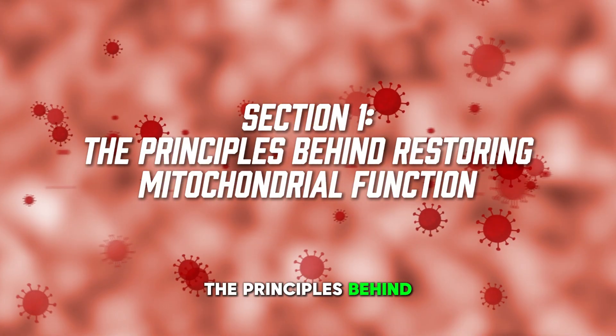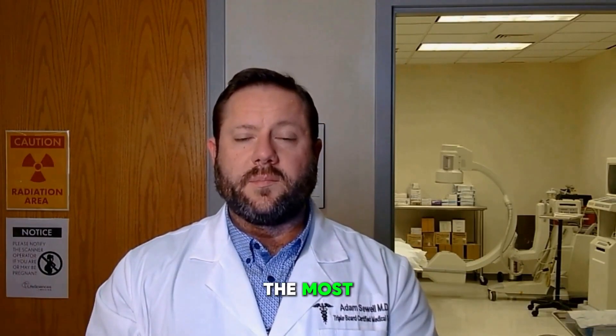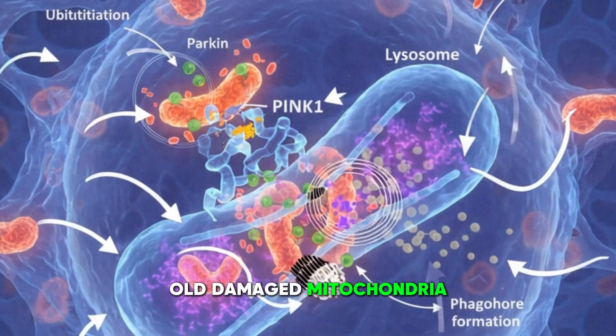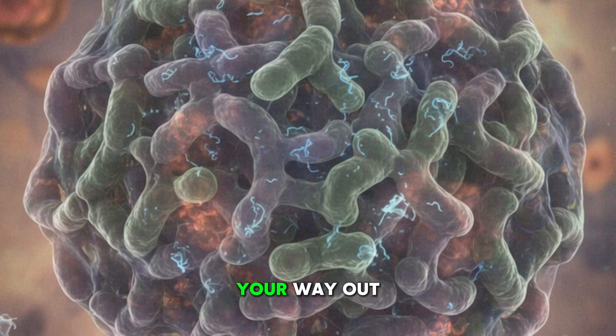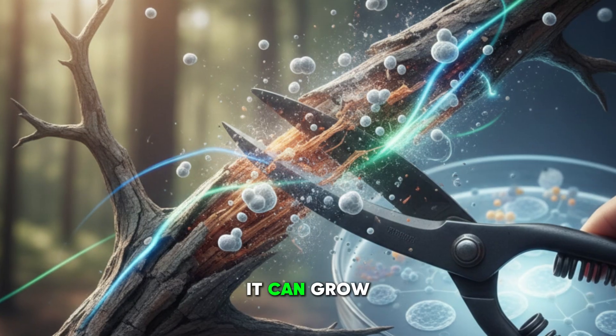Section one: the principles behind restoring mitochondrial function. There are three principles that matter the most. The first principle is you must increase mitophagy. Old, damaged mitochondria must be cleared. You cannot repair your way out of a dysfunctional mitochondrial network. You must prune the tree before it can grow again.